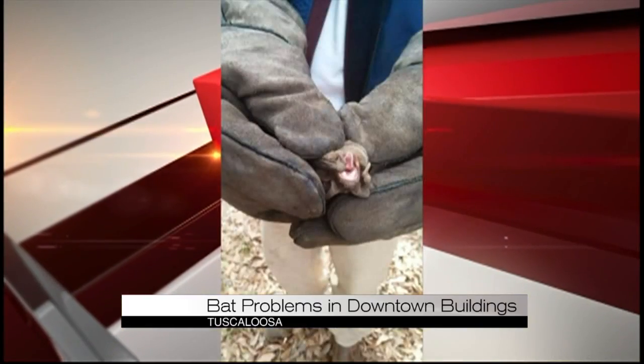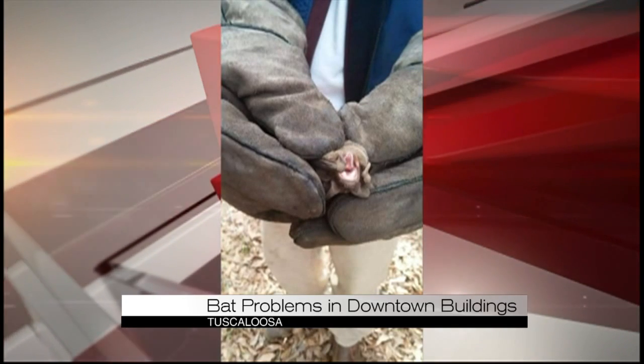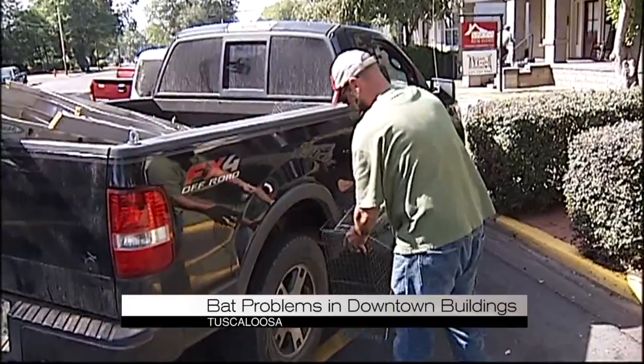Another problem, according to Lattner, is bat feces. It can cause respiratory illnesses for humans if the creatures are not removed. Lattner says he is always careful when handling the bats because they are protected under law. They only put their hands on them if the bats are in immediate danger to the persons in the structure.